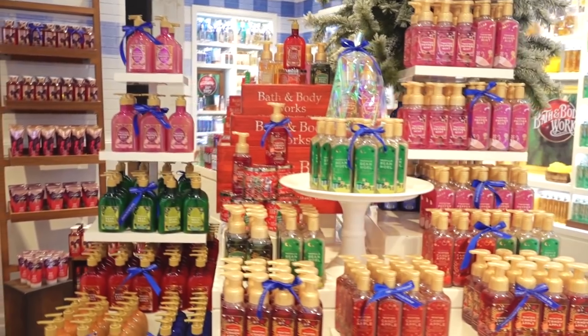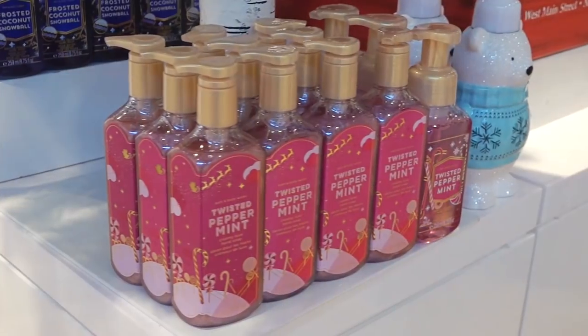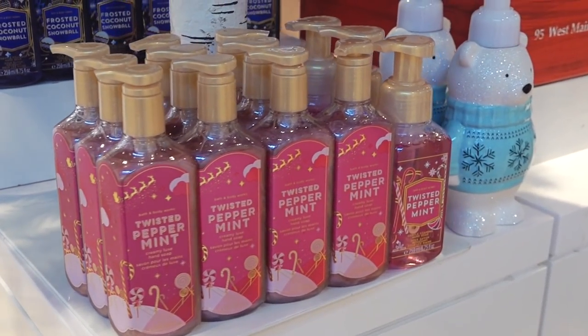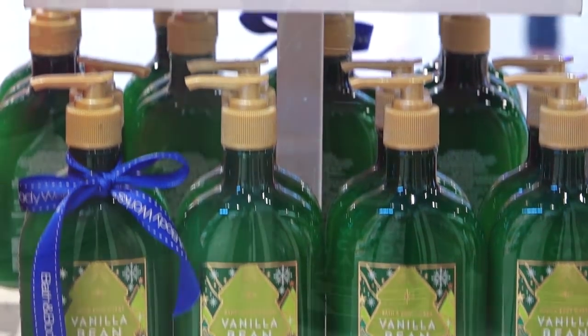We also have hand soaps, from our gentle foaming to our creamy, and they come in all of your festive favourites: Twisted Peppermint, Vanilla Bean Noel and of course Winter Candy Apple.